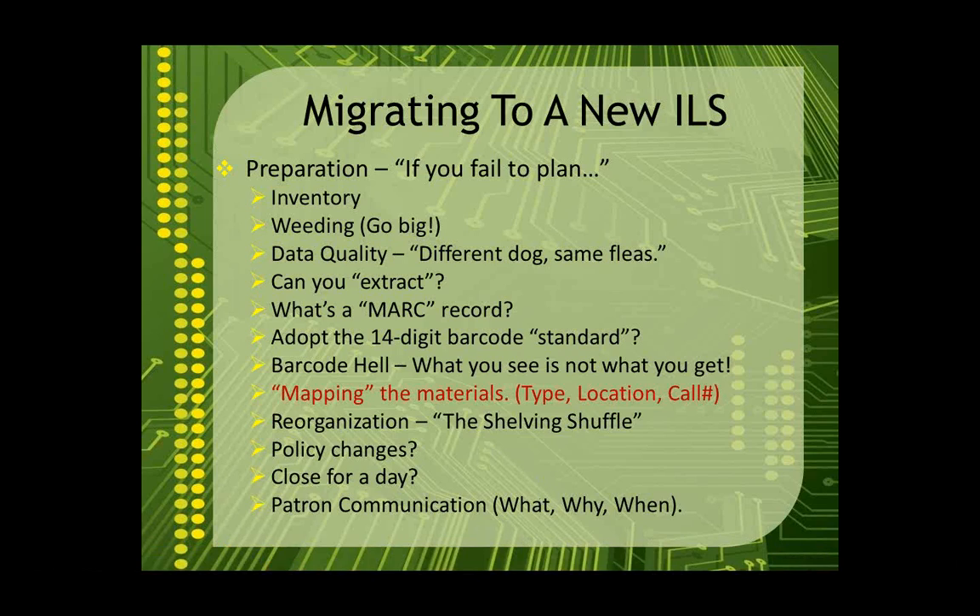Think about whether you need to close for a day during migration. Our library is open seven days a week and there was no day that wouldn't impact patrons. Monday is our slowest day, so we chose to close on a Monday. When we wrapped up business Sunday at 5, we extracted all current data from the old ILS and uploaded it to our vendor to begin the migration. While they did that overnight, we came in early Monday morning to do all our validation and checks to make sure the data came through clean. There were a few issues to clean up, but we had a nice, solid, clean, ready-to-go ILS and were back in business on Tuesday.